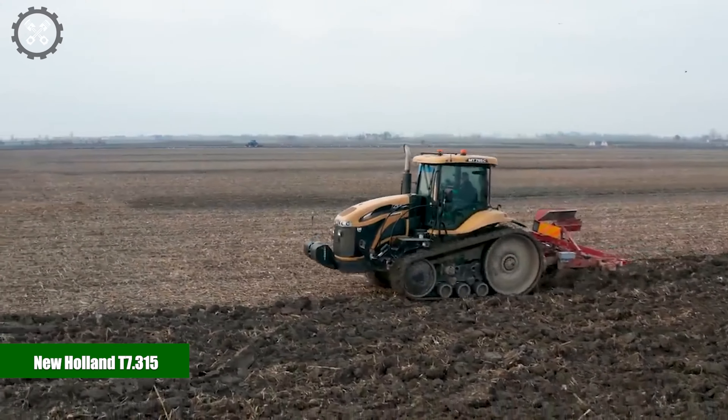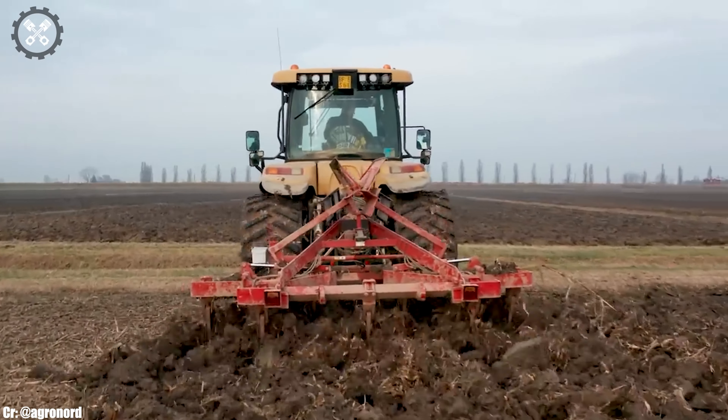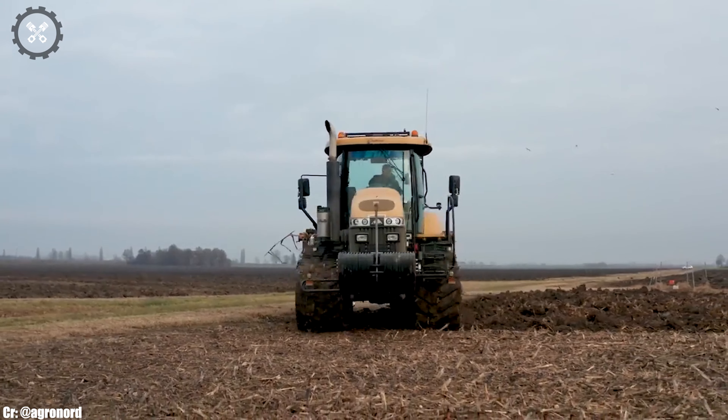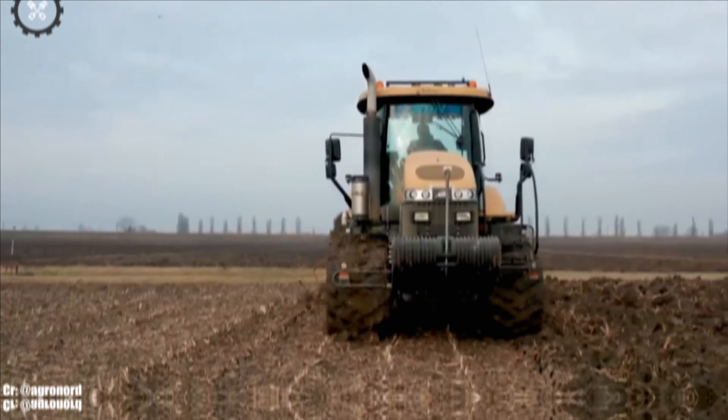New Holland T7.315. The New Holland T7.315 is a high-performance tractor that blends power, versatility, and innovation to meet the demands of modern agriculture.